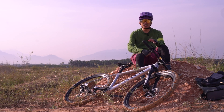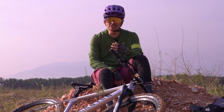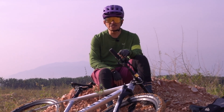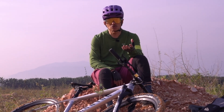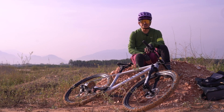Tapi saya masih newbie atau noob dalam mountain bike ini. Sebab itulah saya ajak anda bersama-sama kita belajar sama-sama dalam video saya yang akan datang. Kalau mereka yang baru bermula dengan mountain bike, kita boleh sama-sama belajar, dan mereka yang otai pun boleh berkongsi tip-tip dalam ruangan komen supaya subscribers juga akan mendapat manfaat daripada perkongsian ini.